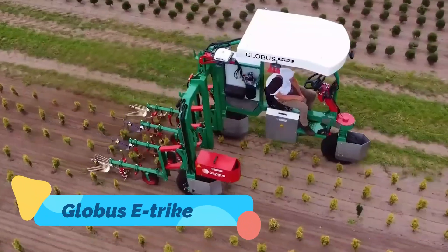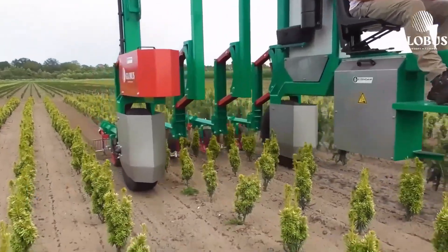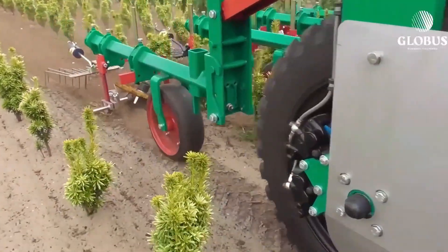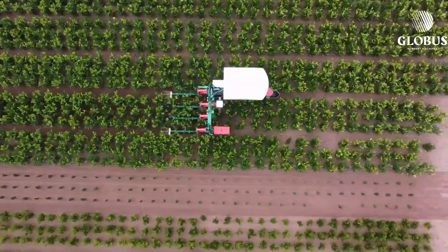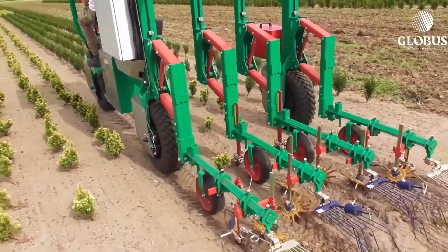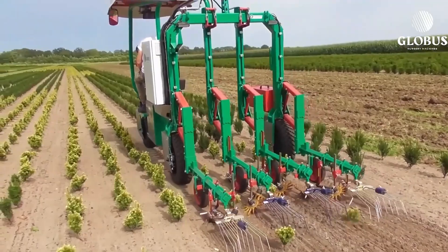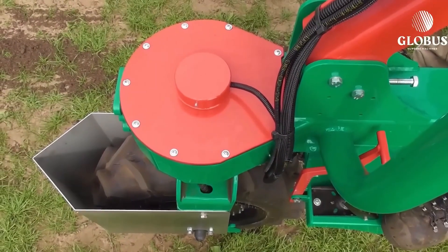The Globus E-Trike ETK is a compact, electric-powered utility vehicle tailored for use in farms, vineyards, and greenhouses. It combines maneuverability with sustainable energy, using a powerful electric motor and long-life battery to reduce carbon emissions and fuel costs.